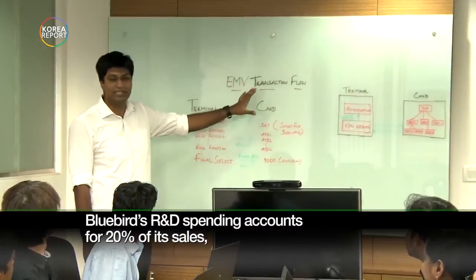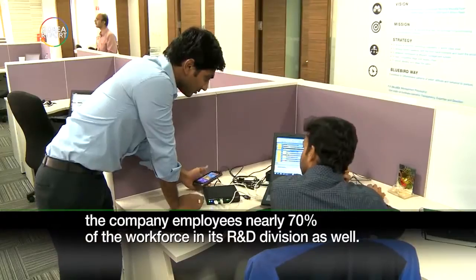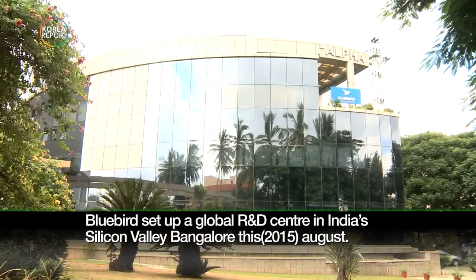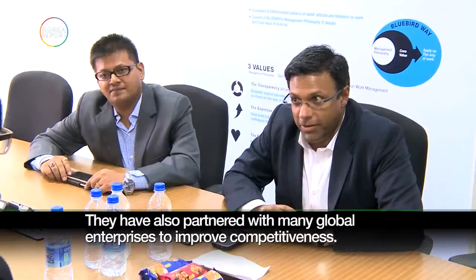Bluebird's R&D spending accounts for 20% of its sales, and the company employs nearly 70% of its workforce in its R&D division as well. Bluebird set up a global R&D center in India's Silicon Valley, Bangalore, this August. They have also partnered with many global enterprises to improve competitiveness.